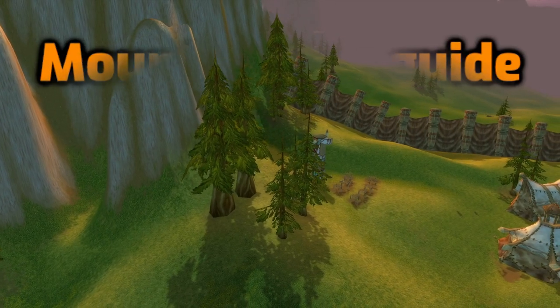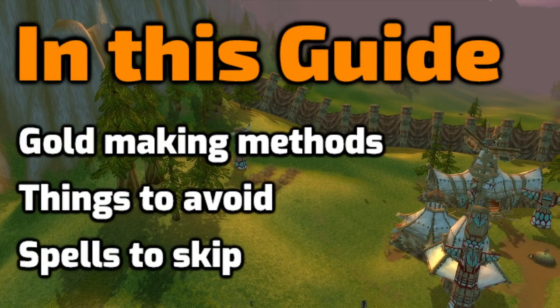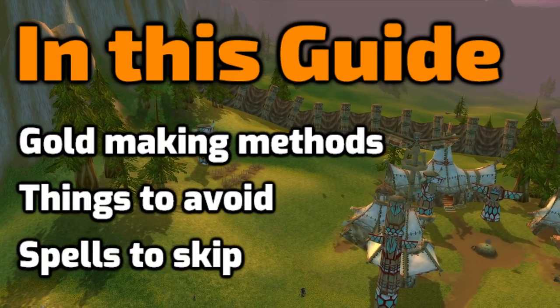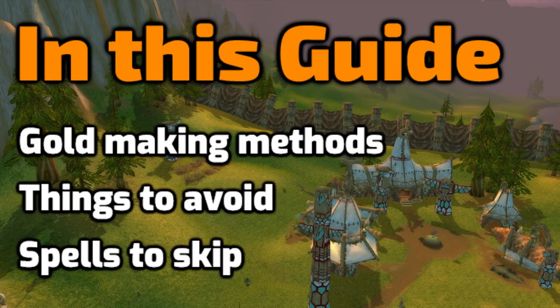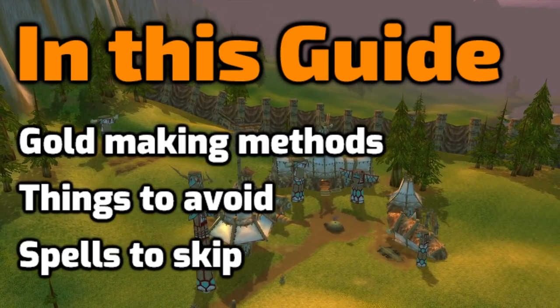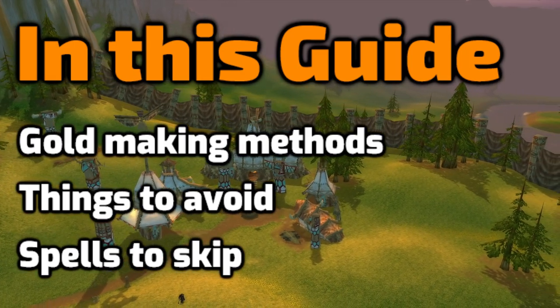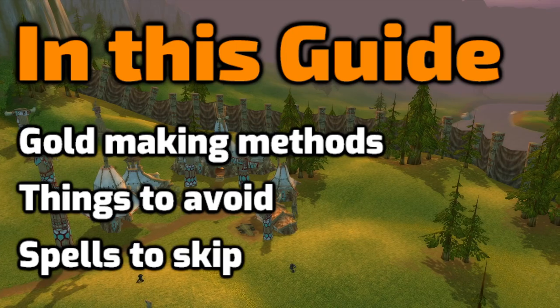Hello everyone and welcome to my mount saving guide. In this guide I'm going to talk about gold making methods that I use when I'm leveling, but also things I try to avoid and spells that I skip for each class. If you combine these three things, there's a way higher chance that you will get your mount by the time you reach level 40.